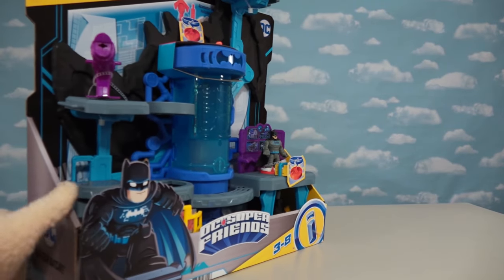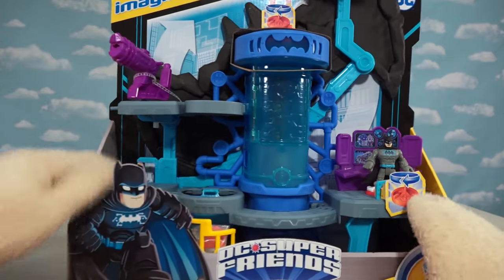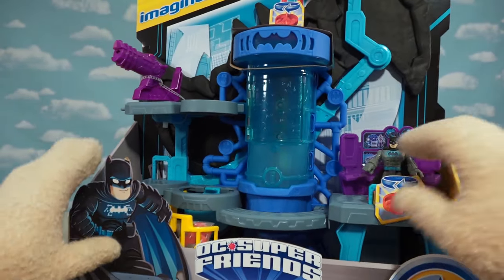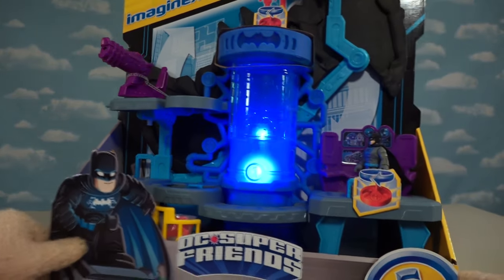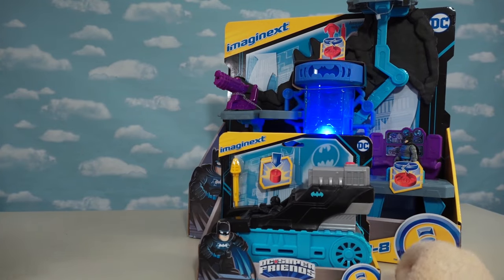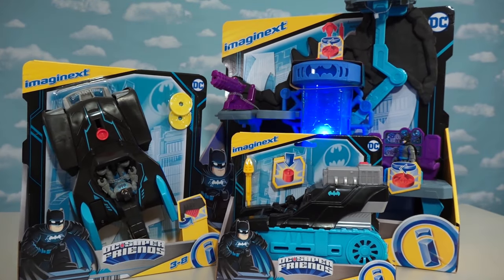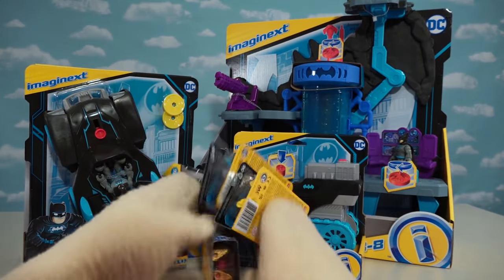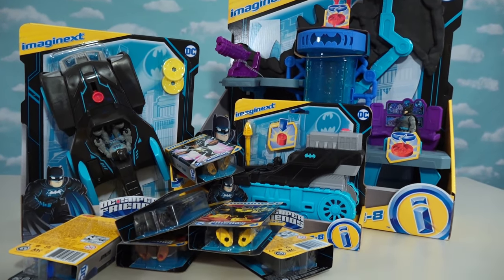Boy, do we have quite the lineup to show you today! We have this big ol' place right here called the Bat Tech Batcave that lights up. And then we have a couple of vehicles — the Batmobile and another Batmobile — as well as all these individually packed figures that light up too. So yeah, we have all this stuff to look at!